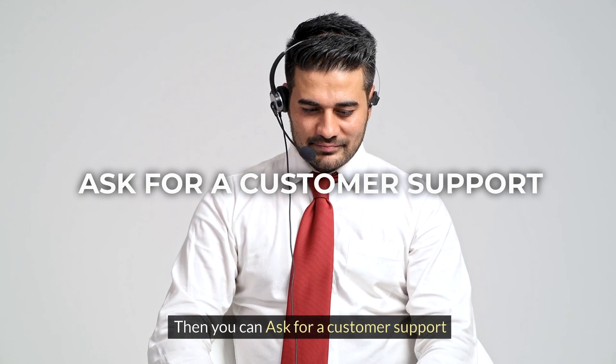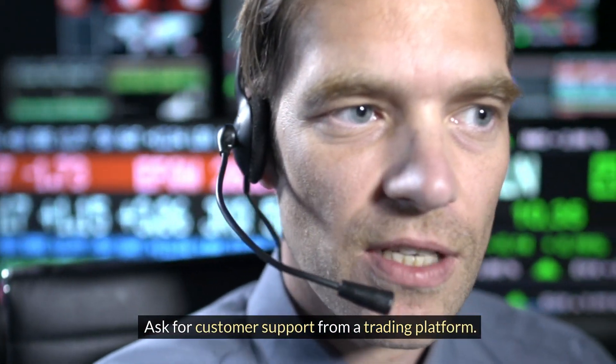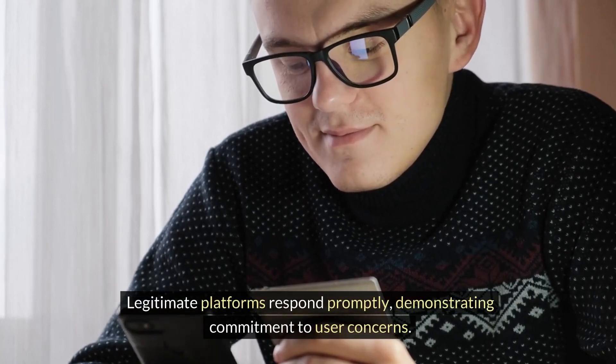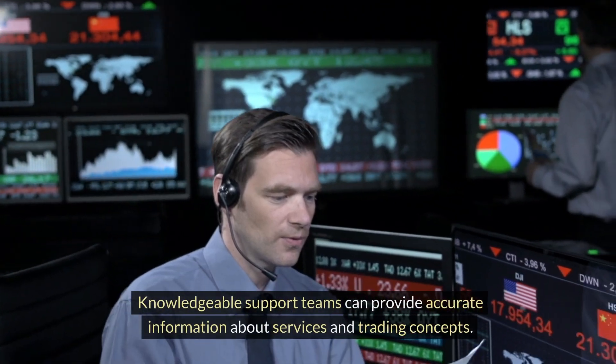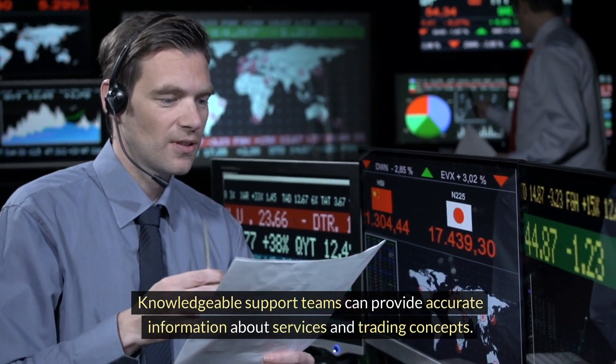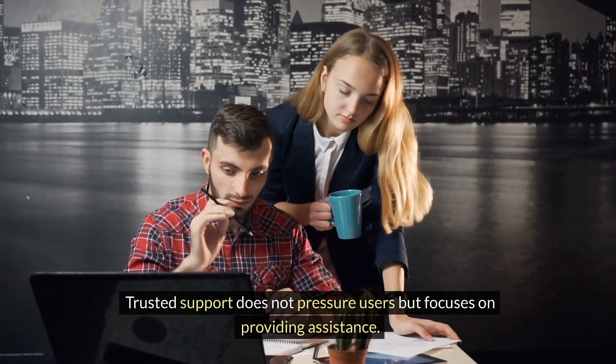Then you can ask for customer support from a trading platform. Legitimate platforms respond promptly, demonstrating commitment to user concerns. Knowledgeable support teams can provide accurate information about services and trading concepts. Trusted support does not pressure users but focuses on providing assistance.